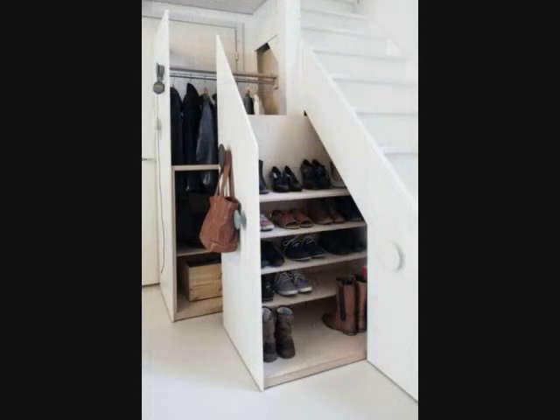Shoe Storage Under The Stairs. The unused space under your stairs can become extra closet space with a pull-out coat rack and pull-out shelving. A remodeler can safely create this extra storage for you while maintaining the structural integrity of the stairs. After you move coats, boots, and shoes into this new storage area, you can convert the coat closet into shelved storage.